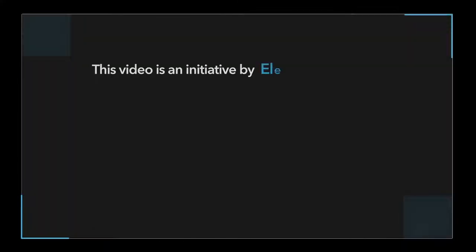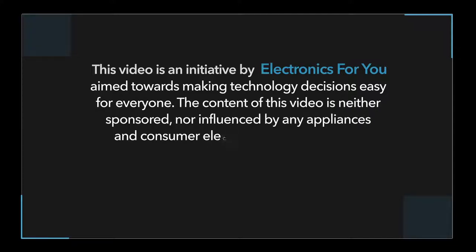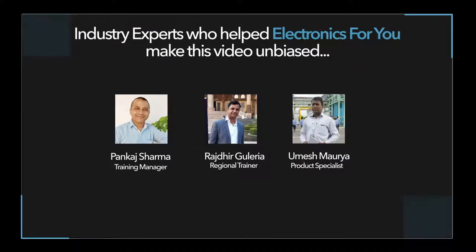The Electronics Rock's initiative by Electronics For You is aimed towards making technology decisions easy for everyone. The content of this video is neither sponsored nor influenced by any appliance or consumer electronics company. All these videos are produced based on research done with industry professionals.